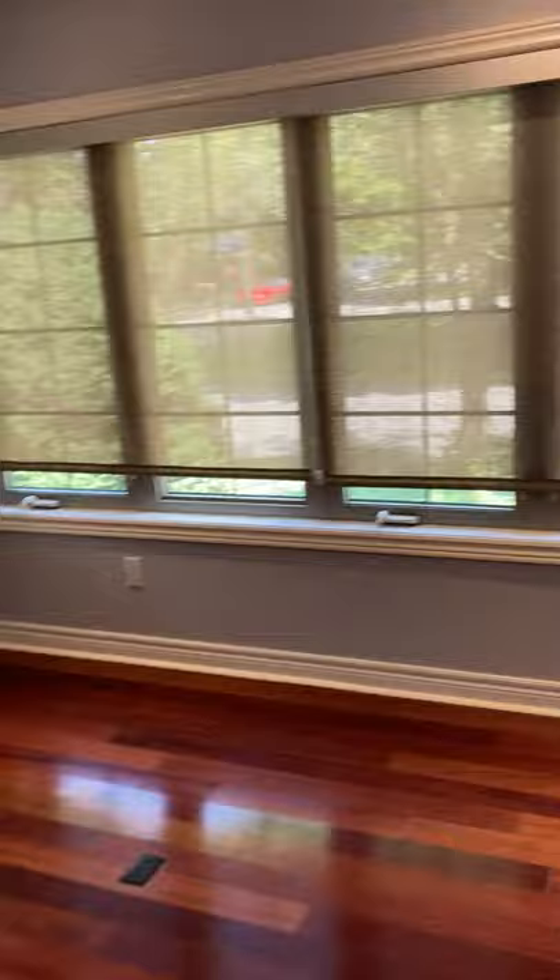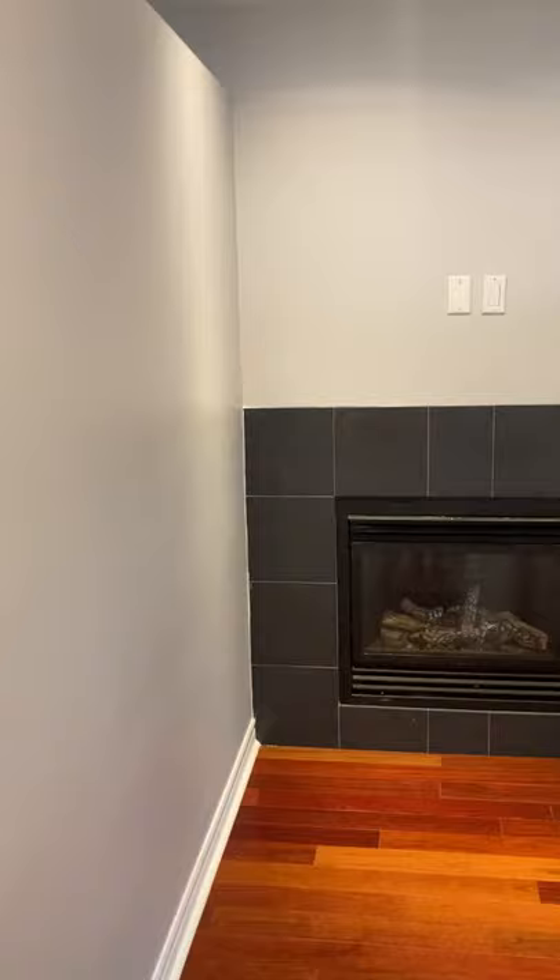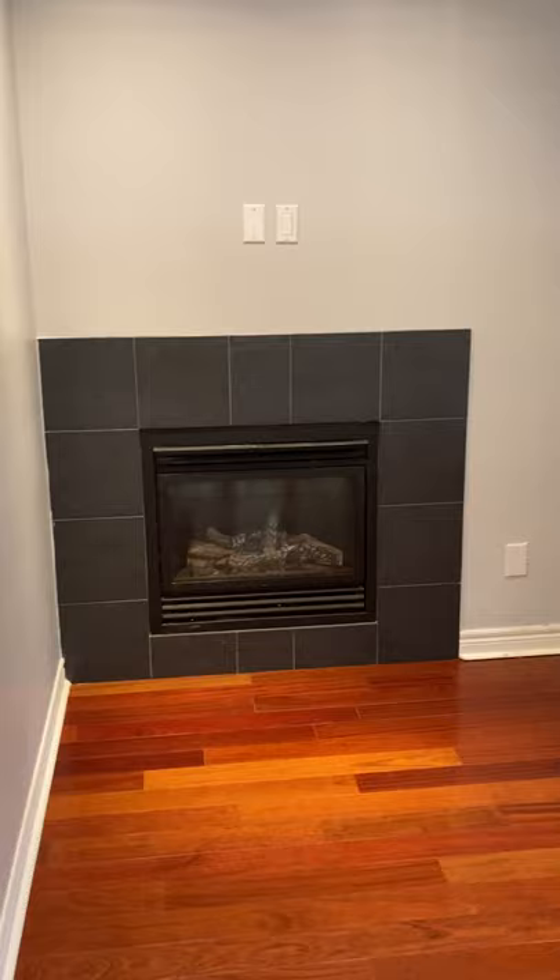This space can be used as a dining room, a living room dining room, or a living room workspace. The workspace or dining room area has a working fireplace — a gas fireplace — and there's lots of wall space to hang your pictures.